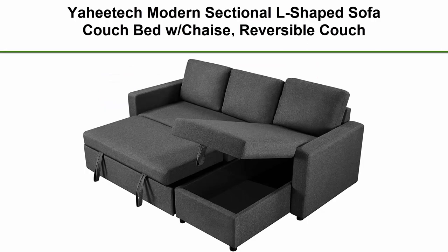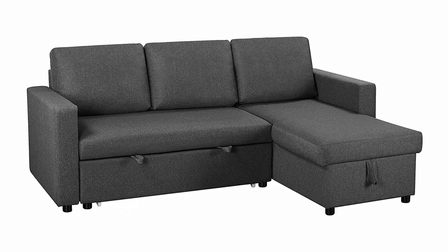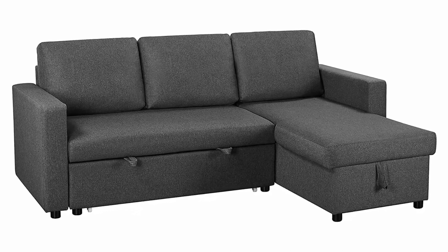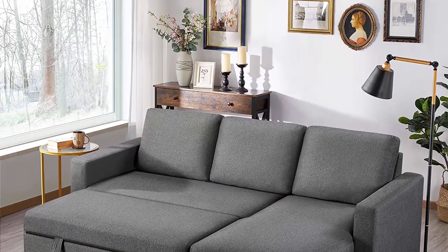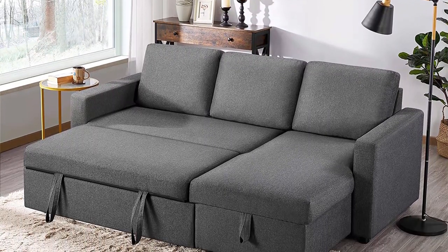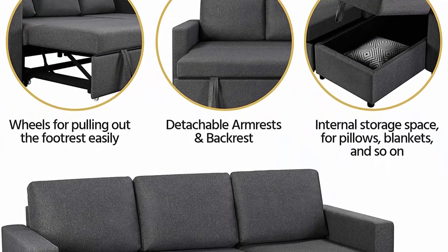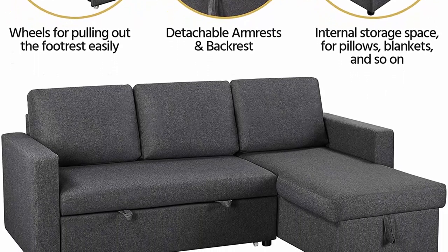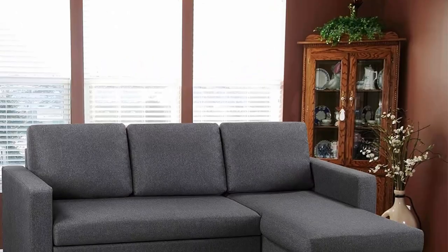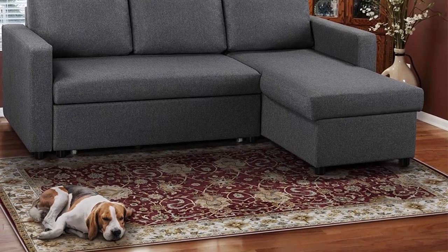Top 6: EAHE Tech Modern Sectional L-Shaped Sofa Couch Bed with Chaise, Reversible Couch Sleeper with Pull-Out Bed and Storage Space, 4-Seat Linen Fabric Convertible Sofa, suitable for living room, dark gray, including two parcels. Customers will receive two parcels for this sofa for the convenience of transiting and carrying. If only one box is received, please contact us for detailed delivery information. Wood and metal construction — the reversible sectional sofa is crafted from a sturdy engineered frame, 100% polyester upholstery, foam fill, and metal spring for enhanced sturdiness and durability.